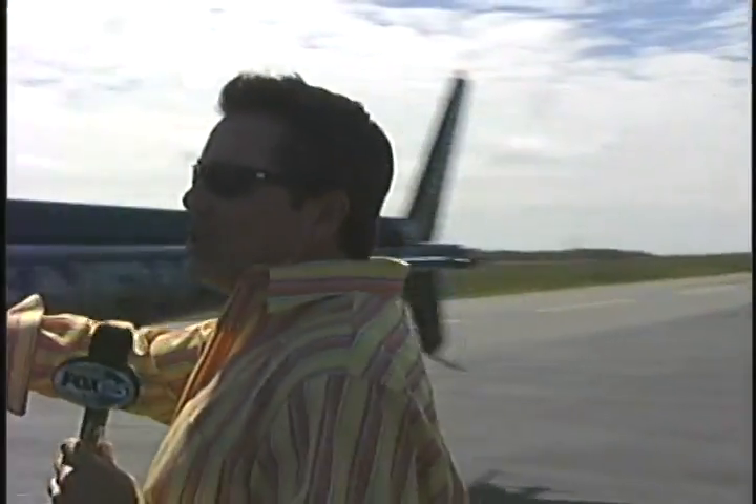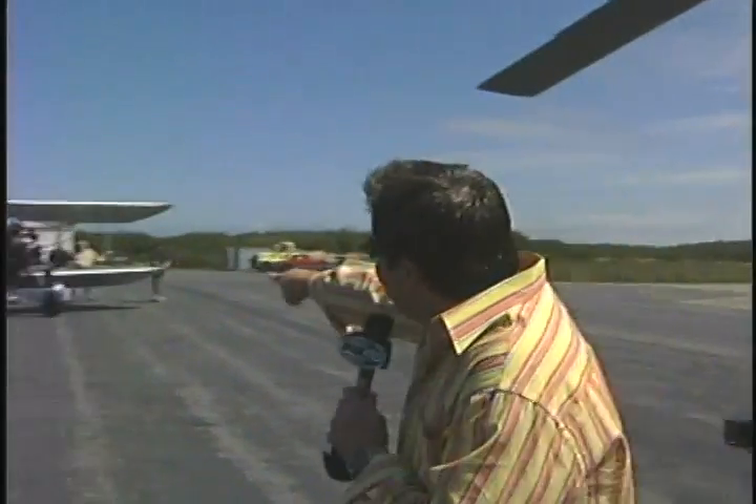We've landed here at the Provincetown Airport. What we're going to do, we're going to trade in our old Skyfox here — this modern-day piece of equipment — for something right out of King Kong.